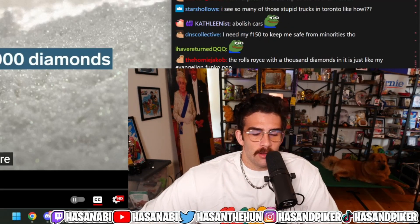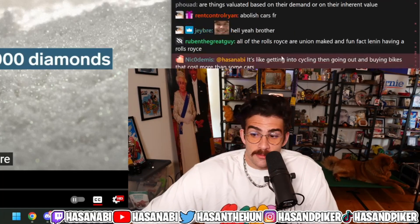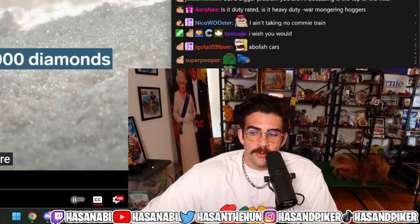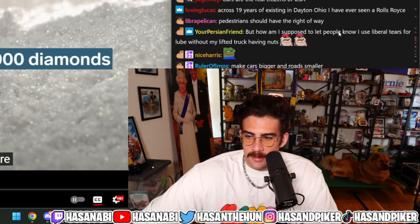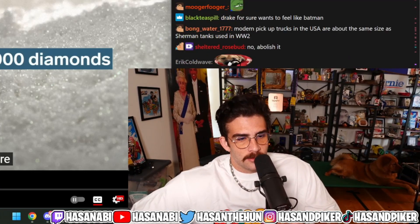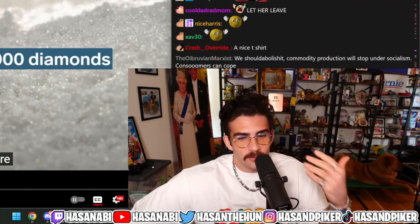I will never purchase something like this. It's nutty. I don't understand why people do it. I assume for the people that buy this, the purchasing of this thing is basically the same as someone at my level of wealth buying something expensive — like something that's $2,000 — or for the average normie, someone going in and purchasing something for like $200, $300, $400, $500.